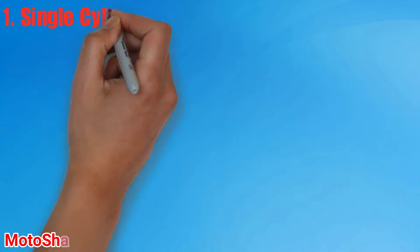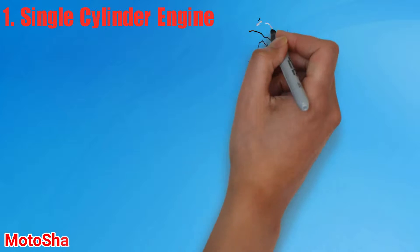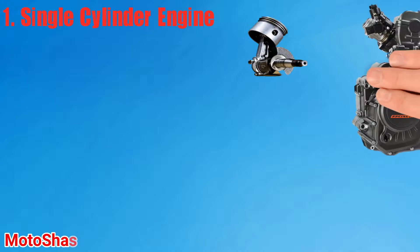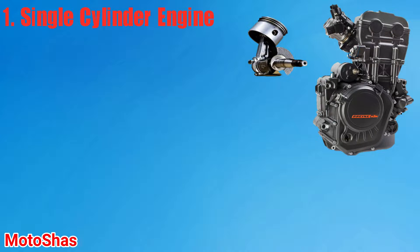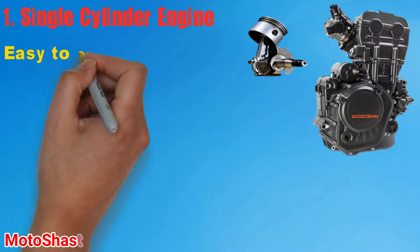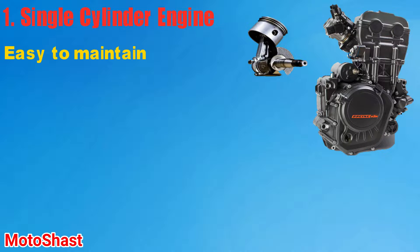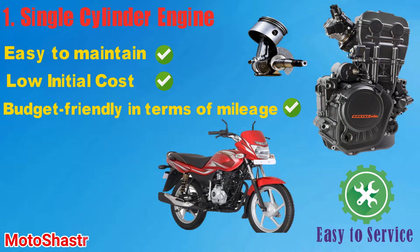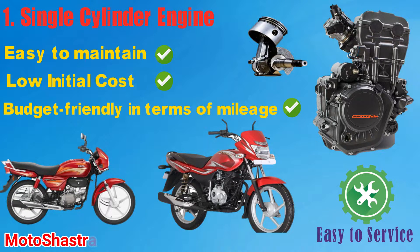Starting with the most commonly used engine: the single cylinder engine. These types of engines are widely used in commuter bikes in our day-to-day life because of their low price and easy to fix and maintain capability. The single cylinder engine is very budget friendly in terms of mileage and maintenance. These engines also offer a good amount of performance. Single cylinder engines are most commonly used in 100-250cc bikes like the Hero Splendor and Bajaj Platina.